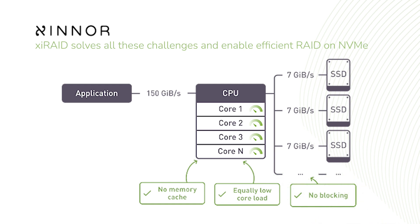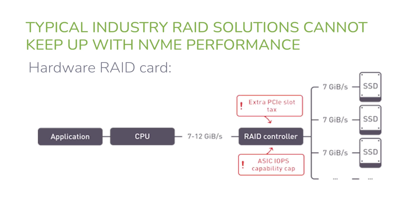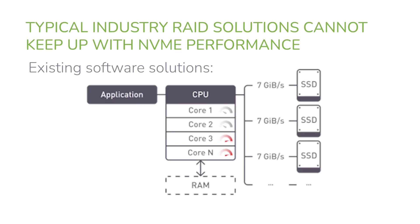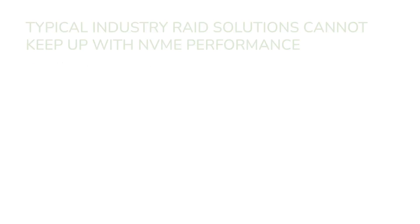Zinner's XiRAID is an ultra-efficient and high-performance software RAID platform designed ground up for NVMe storage. It overcomes the limitations of traditional RAID architectures with an extremely low footprint on compute and memory resources. Hardware RAID adapters are limited in their capacity to process IOs and can only support a limited number of SSDs before becoming oversubscribed while also adding latency. Most software RAID options are designed to work with slower devices and struggle with CPU load, memory usage, and overall performance when used with NVMe.